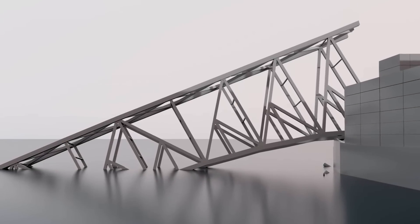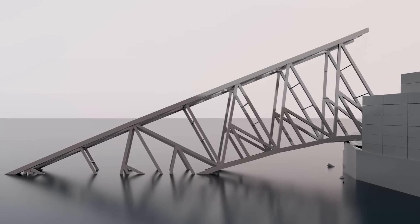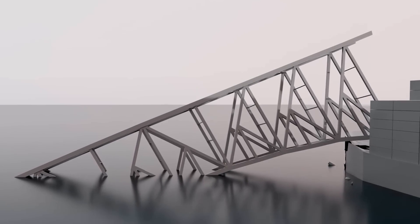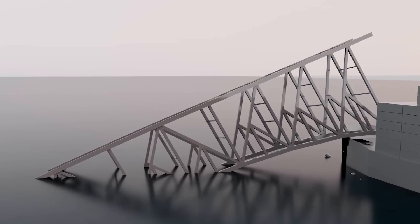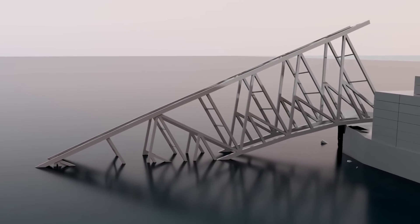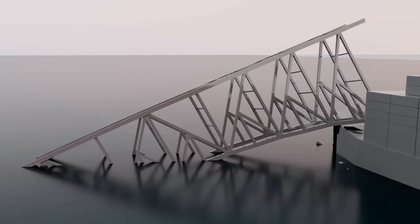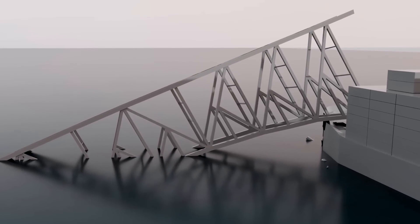To refloat the motor vessel Dali, the section of the steel structure that's draped over it and pinning it down must be removed. Precision cutting offers one of the most efficient and safest methods available to remove the steel under such a high level of tension. The highly controlled process enables surgical precision, and it consists of four steps basically.